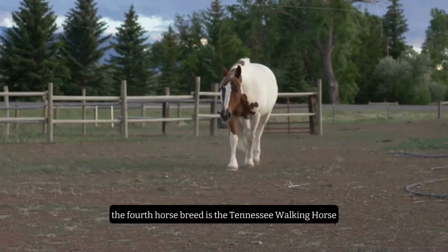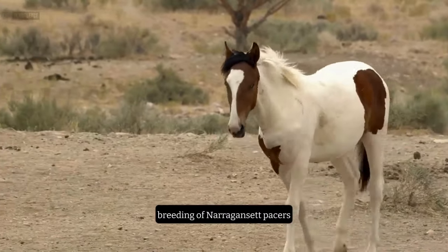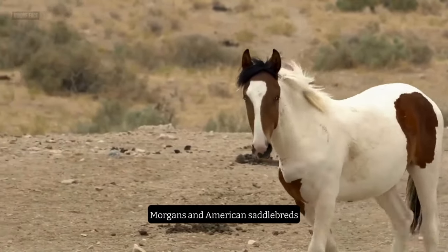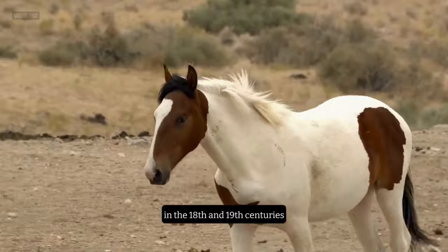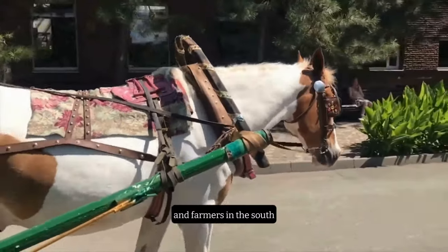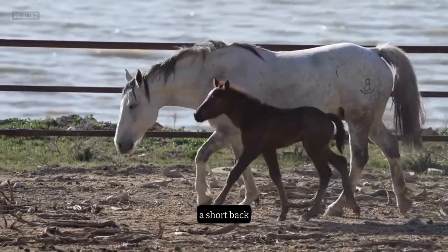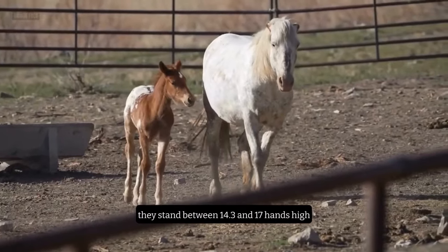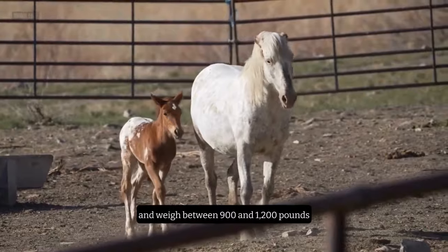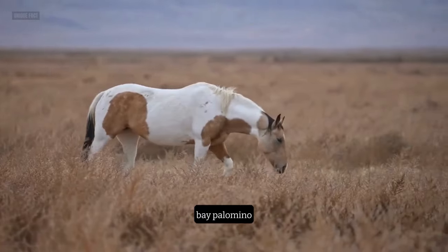Number 4: The Tennessee Walking Horse. The fourth horse breed is the Tennessee Walking Horse, a smooth-gated breed that originated from the crossbreeding of Narragansett Pacers, Canadian Pacers, Standardbreds, Thoroughbreds, Morgans, and American Saddlebreds in the 18th and 19th centuries. The breed was developed to provide a comfortable and stylish ride for plantation owners and farmers in the South. The Tennessee Walking Horse has a long and refined head, a sloping shoulder, a short back, and a high-set tail. They stand between 14.3 and 17 hands high and weigh between 900 and 1,200 pounds. They come in many colors and patterns, such as black, chestnut, bay, palomino, pinto, and roan.